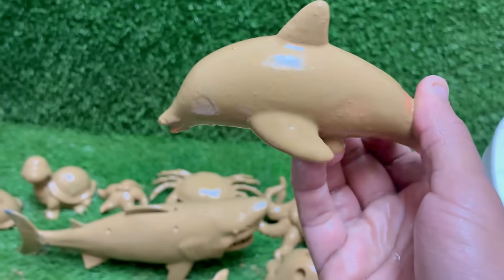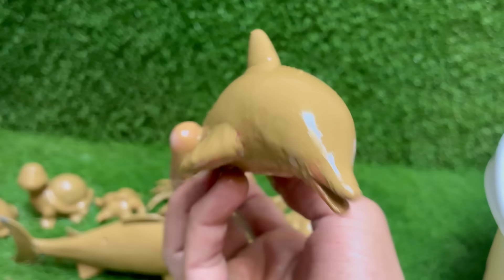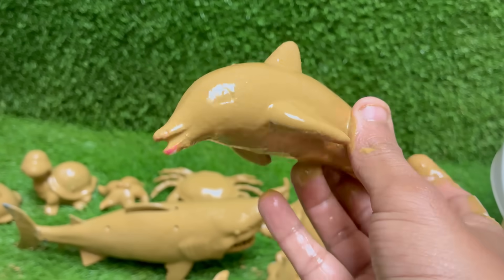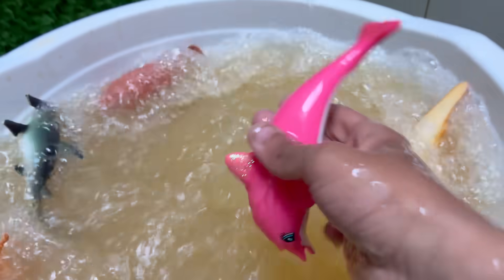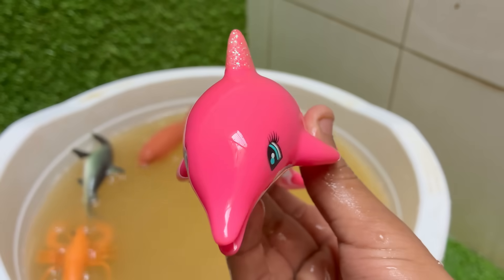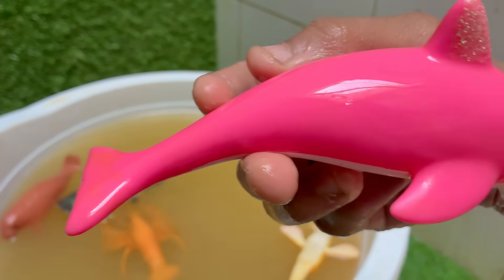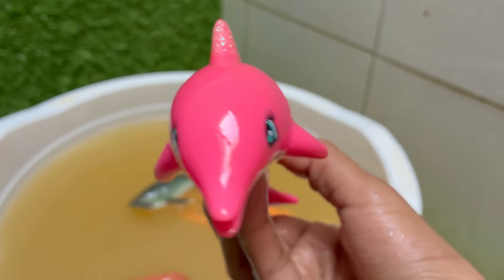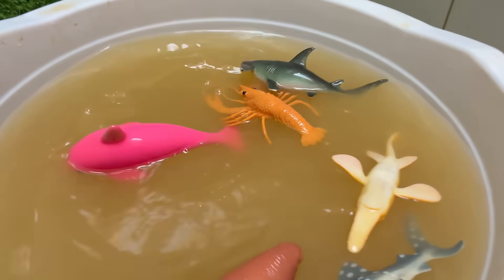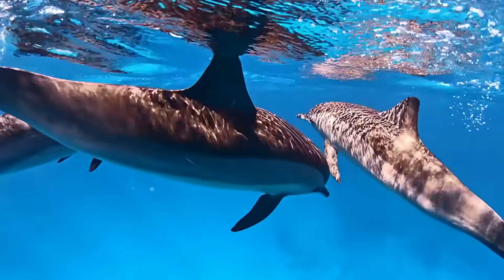Orcas are easily recognizable with their striking black and white coloration, which helps with camouflage when hunting.